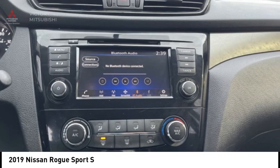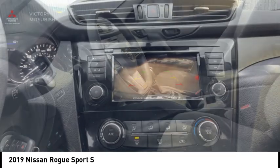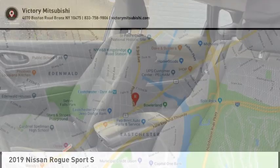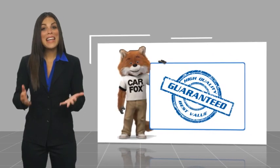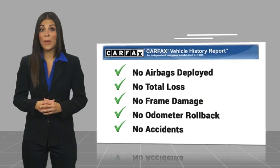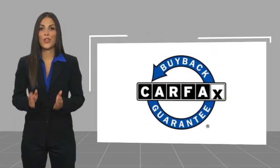Take this vehicle for a spin and see why so many shoppers are now proud owners. Here's another high quality vehicle with a CARFAX vehicle history report. Be sure to find a complimentary copy of this report online or contact the dealership.